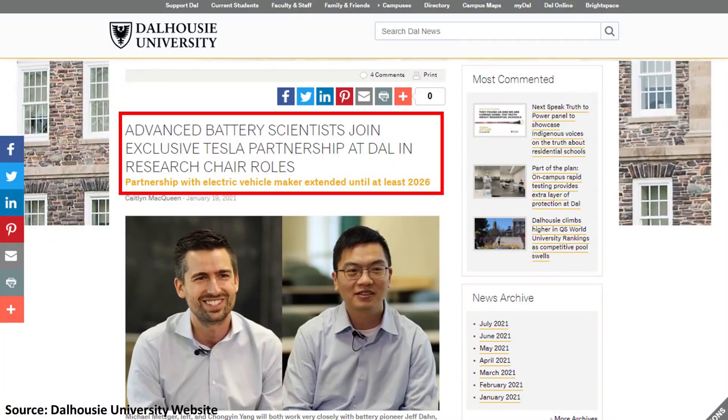Jeff Dahn is a well-respected and leading expert when it comes to lithium-ion battery technology, and he has an exclusive contract with Tesla where he does research at Dalhousie University in Canada. This partnership has been in place for a number of years and was recently renewed, so it will last at least through 2026. If there's a battery patent with Jeff Dahn's name on it, it's definitely worth checking out.